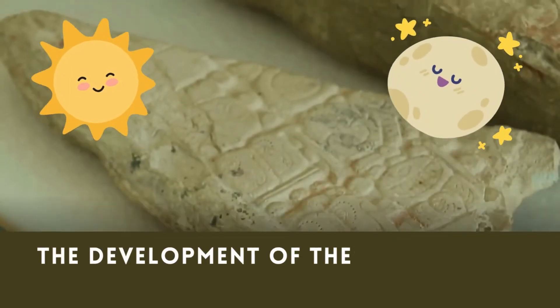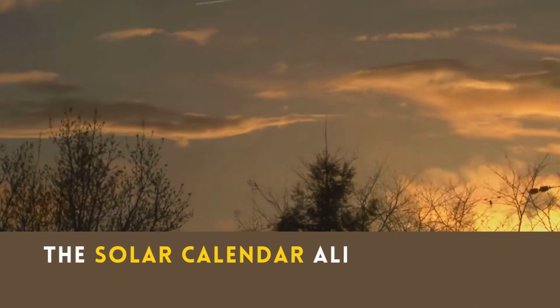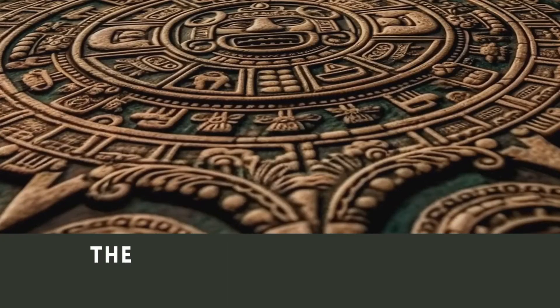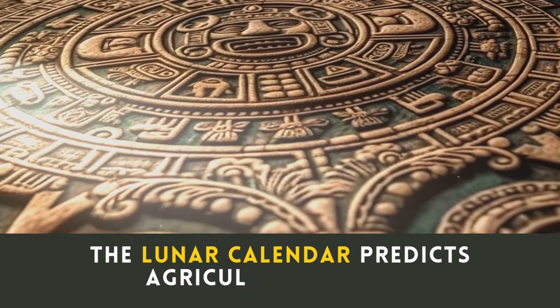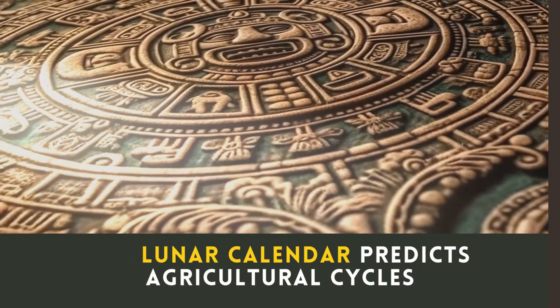The development of these calendars has ancient roots. The solar calendar, like the Gregorian, evolved over centuries to align with the seasons. On the other hand, lunar calendars, based on the Moon's phases and prominent in many ancient cultures, were tied to agricultural cycles.